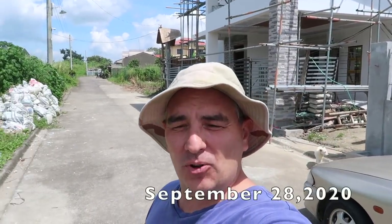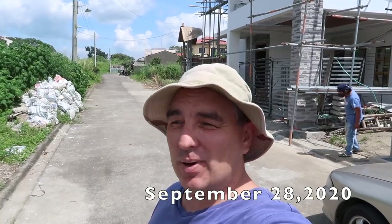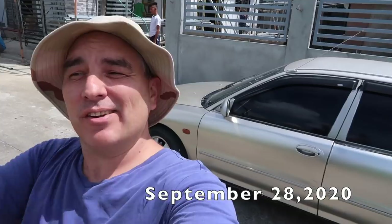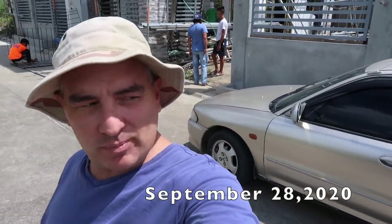Good morning everybody, today is a wonderful Monday, September 28th. There's a lot going on, and we even got the electrician's car back behind me, so we got them back for now. Hopefully we get them for a couple of weeks so we can get everything done in the house. Let's go look around and see what's going on.